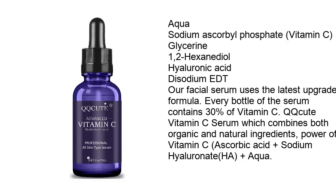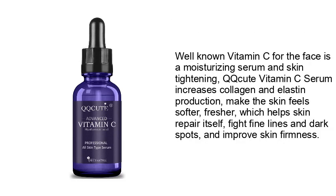QQCUTE Vitamin C Serum combines both organic and natural ingredients: the power of vitamin C, ascorbic acid plus sodium hyaluronate (HA), plus aqua. Vitamin C for the face is a moisturizing serum and skin tightening treatment. QQCUTE Vitamin C Serum increases collagen and elastin production, making skin feel softer and fresher, helping it repair itself, fight fine lines and dark spots, and improve skin firmness.